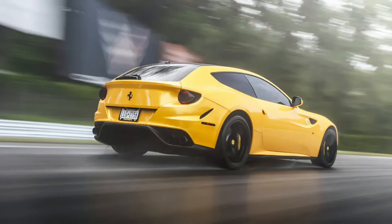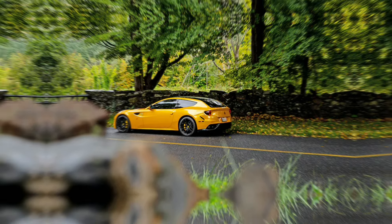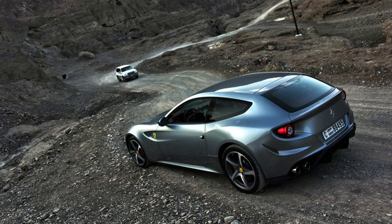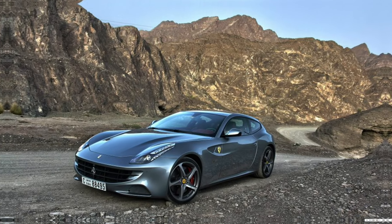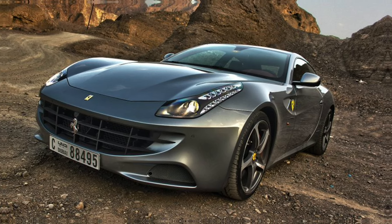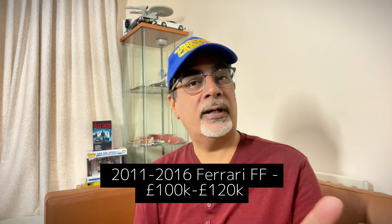The 2011 to 2016 Ferrari FF — I once took this off-road in the UAE, and a local in a Land Cruiser thought I was lost and told me to turn around. But this wasn't just any Ferrari: it was a four-seater, four-wheel-drive Ferrari. Quite practical and usable, but still a Ferrari and a pretty good-looking one. I also picked up the kids from school in one and instantly became father of the year. These are at around $143,000 to $177,000, or about £100,000 to £120,000 in the UK.